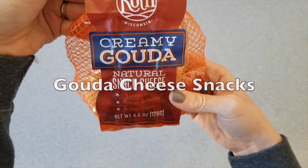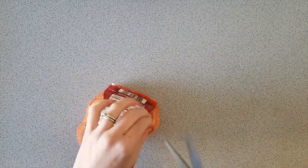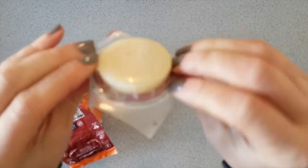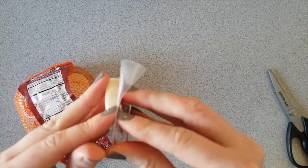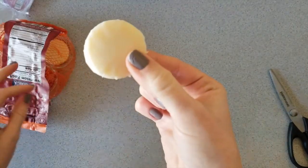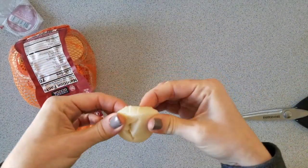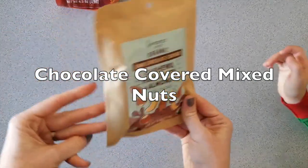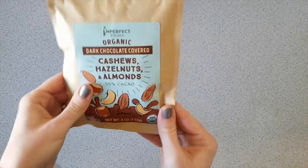It's Creamy Hello Creamy Gouda natural snack cheese. Someone just walked in — they want to be in the video and sample the cheese. It's gouda — 'sample' means taste it and see if you like it.